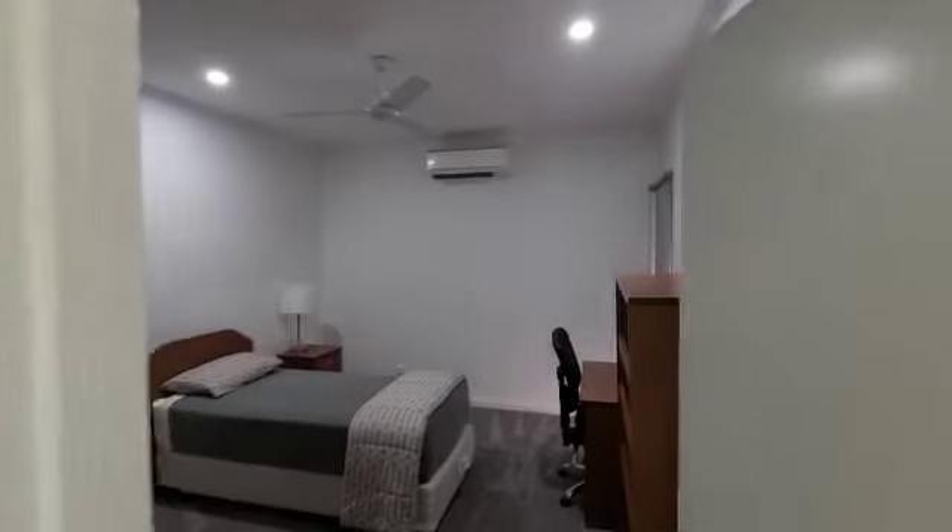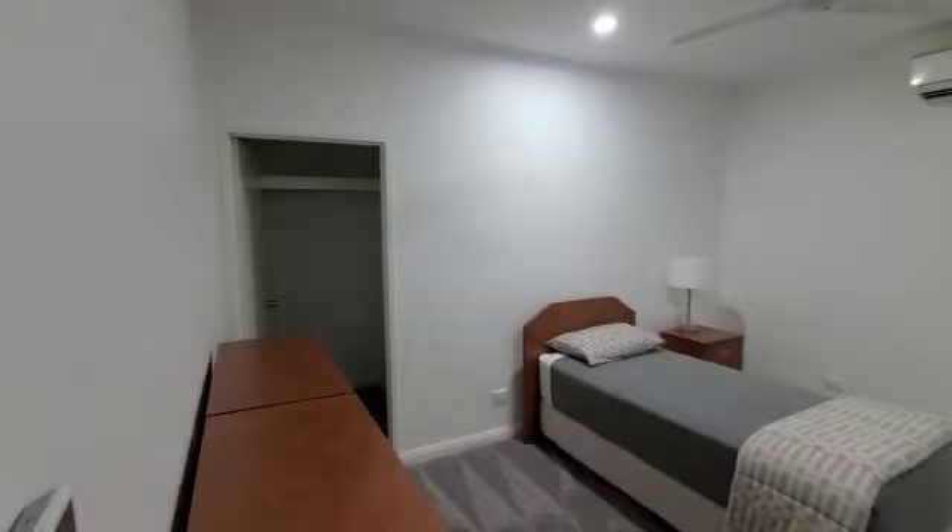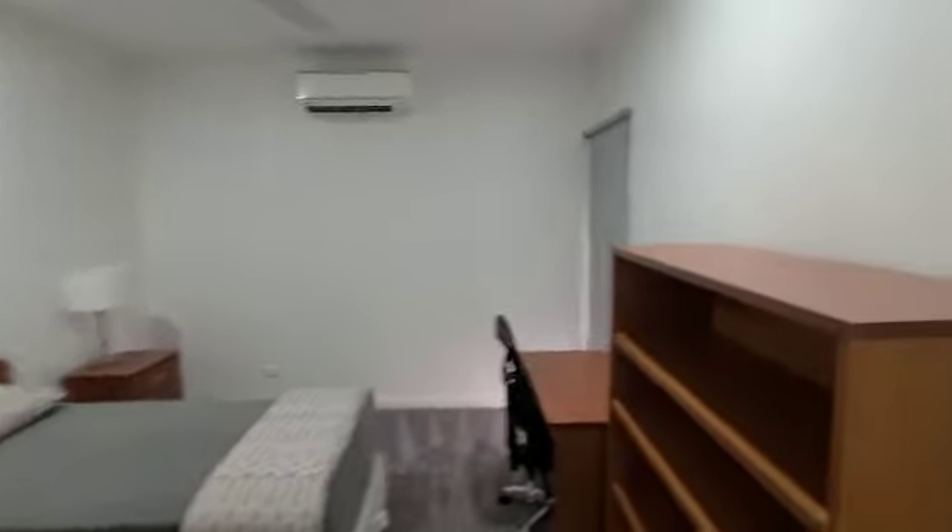And then, bedroom number two. I might actually sleep in this bedroom maybe. I kind of like it being separate from the other people's bedroom — like the joined condo area — but we'll see.